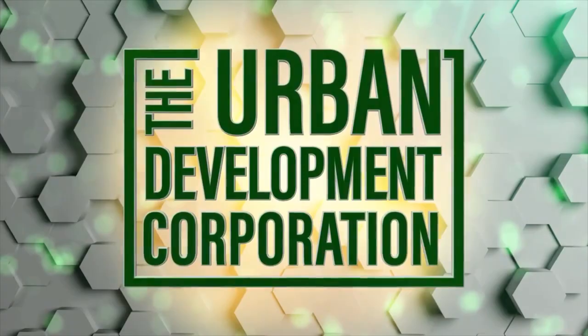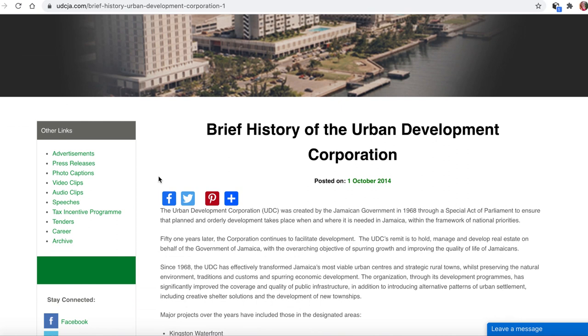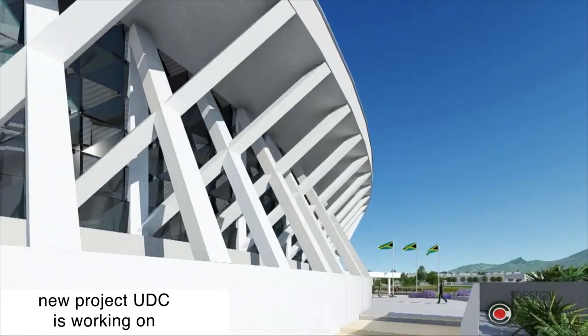So who are UDC? In short, they are an agency of the Jamaican government, established in 1968, with the goal to hold, manage, and develop real estate on behalf of the government. What's unusual is that where I come from, government agencies are usually subsidized and just spend money — not exactly the case with UDC. They get investments from all sorts of sources, including their own projects, operating more like a business than a government entity, which makes it possible to take on much bigger projects and complete them faster than if relying strictly on government funds.